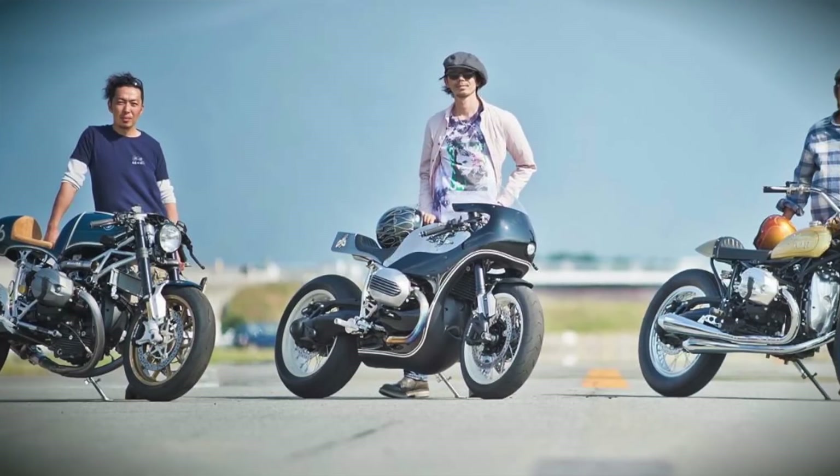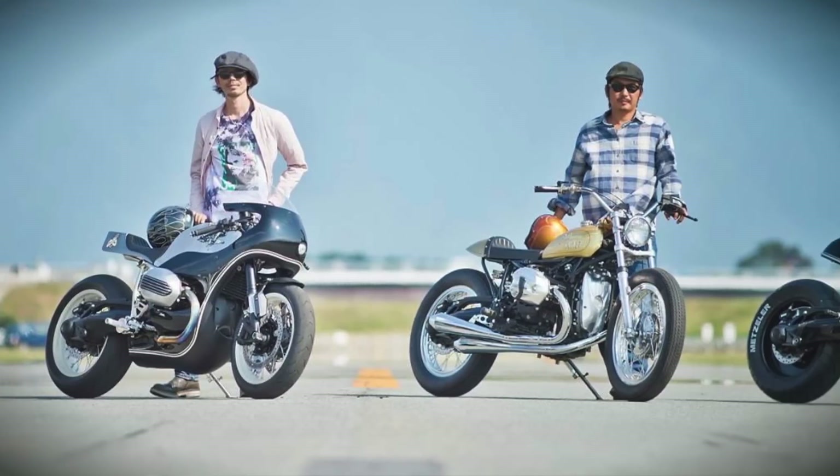If you want to go all out, take a look at what these four Japanese custom builders were able to do with it. Extraordinary. Going back to the GS, that's where the engine and drivetrain came from — not the latest liquid-cooled model, but the previous air and oil-cooled donk that ran until 2013.